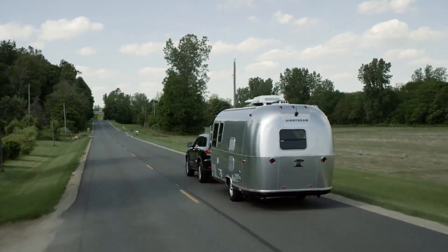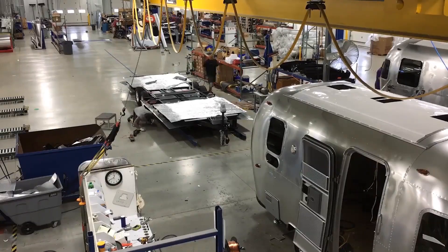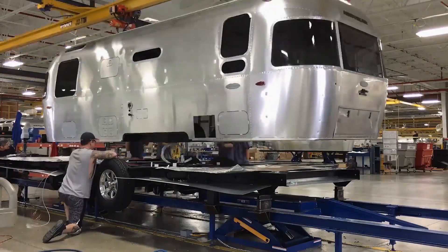Just one of the many benefits Airstream has over your traditional box camper that's built of sticks, tin, and staples and glue.